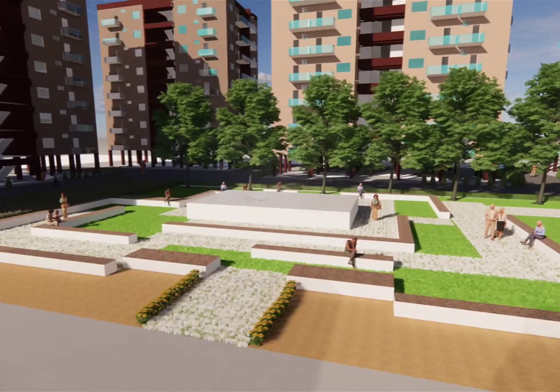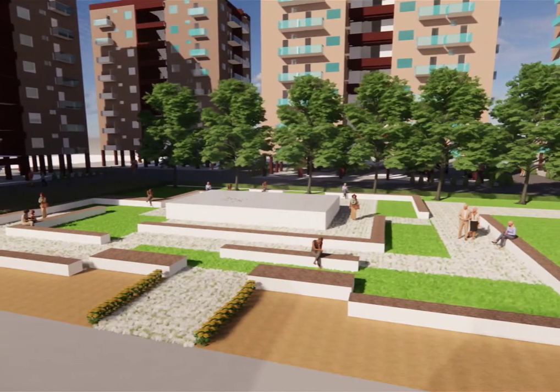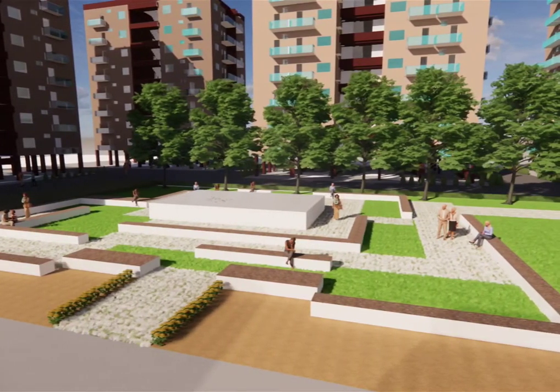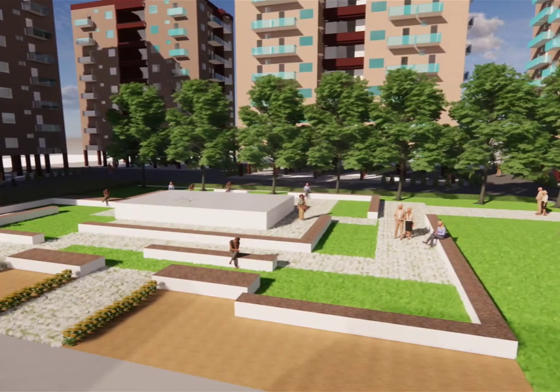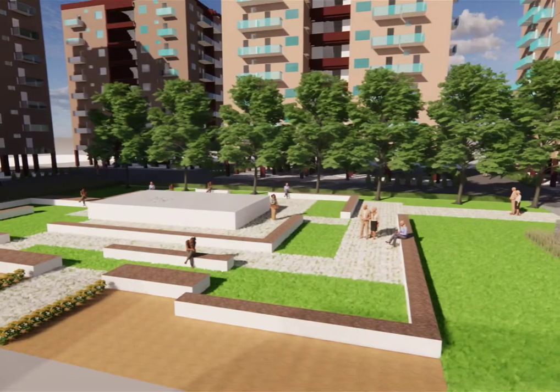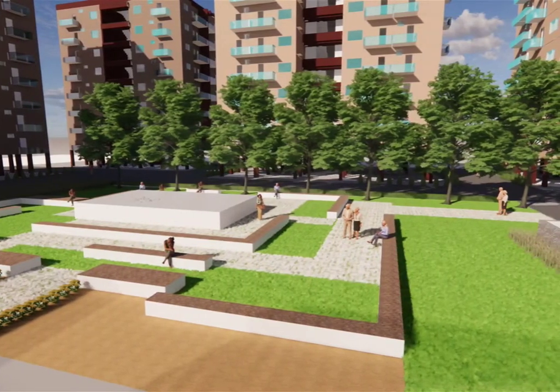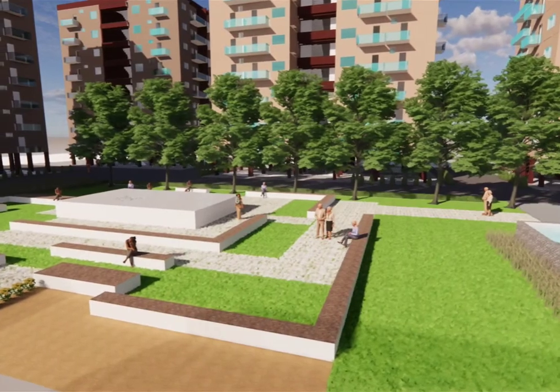Keeping the age group in mind, the approach towards the design was very simple and functional. The main aim was to keep the breathing space at the center so every user can access the space easily. Water bodies are placed at intervals for soothing effects. No levels are added unnecessarily so that the space is easily accessible for the users.